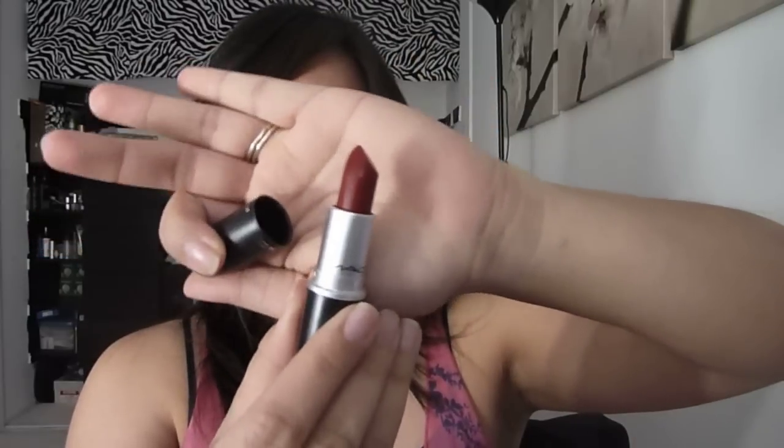I went to MAC recently to pick up lipsticks from their newest collection. I got Quick Sizzle, which I wore for my baby shower — it's a really pretty hot pink matte lipstick. I also picked up Runaway Red, which comes in a special collection insert. I haven't tried the red on yet but it's a beautiful deep red.